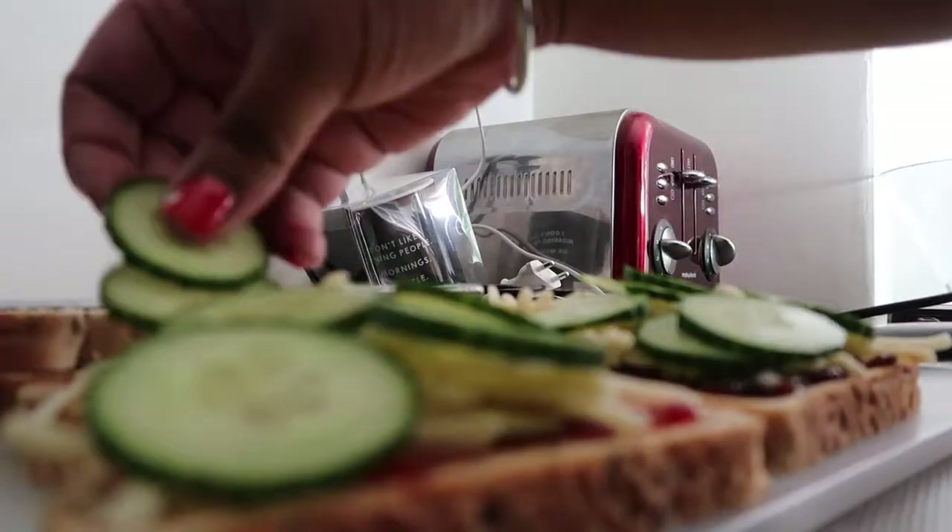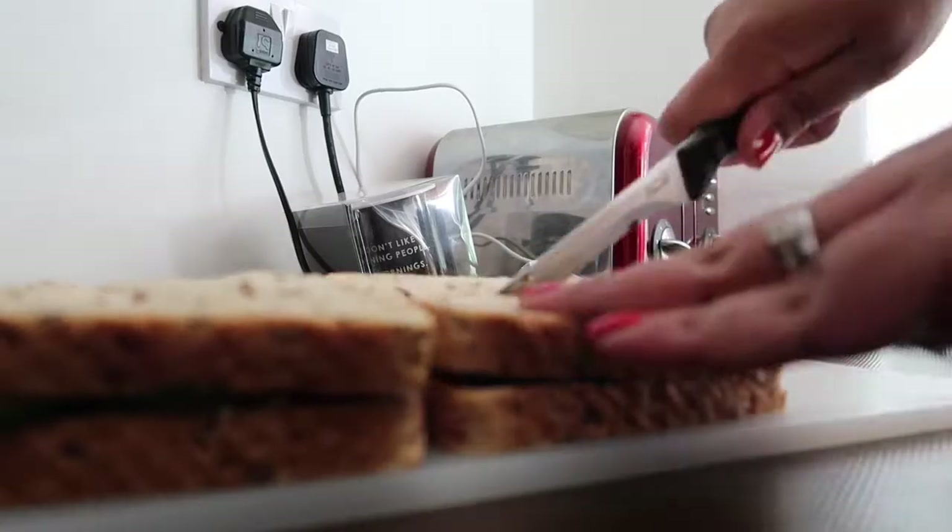But we're starving. It is now quarter past three so we're going to have some lunch. Oh man, what a day.